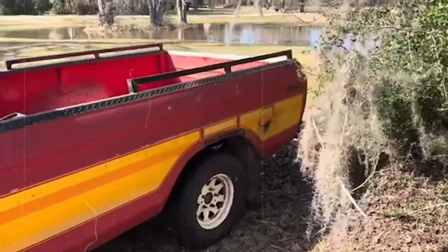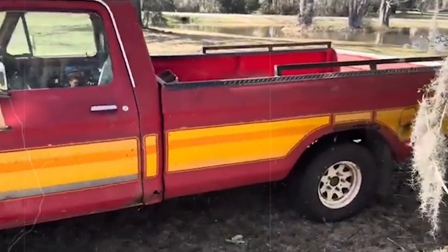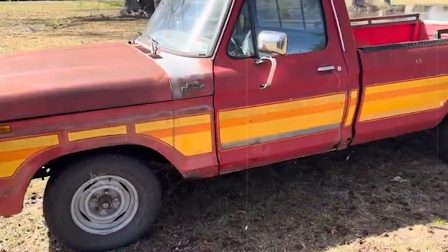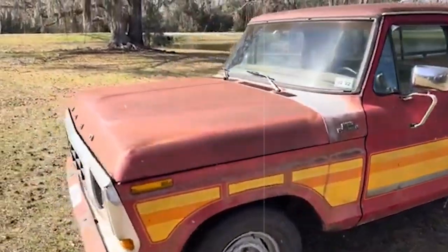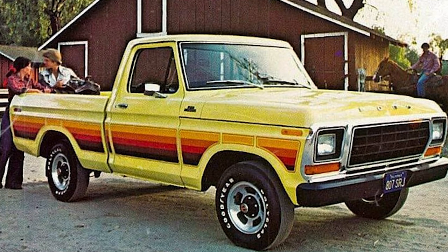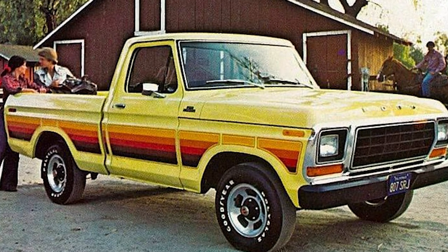If you see one of these on the highway, it's impossible not to take notice. Just one look at the grille and you're transported back to the days when bell-bottomed pants were all the rage. Its beauty is pretty much its only strong suit — when it comes to performance, let's just say it's not something you'd brag about.